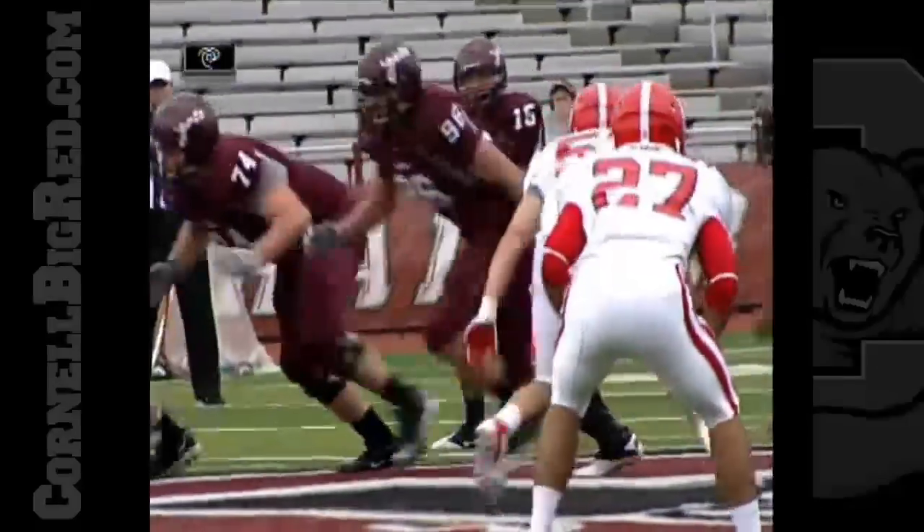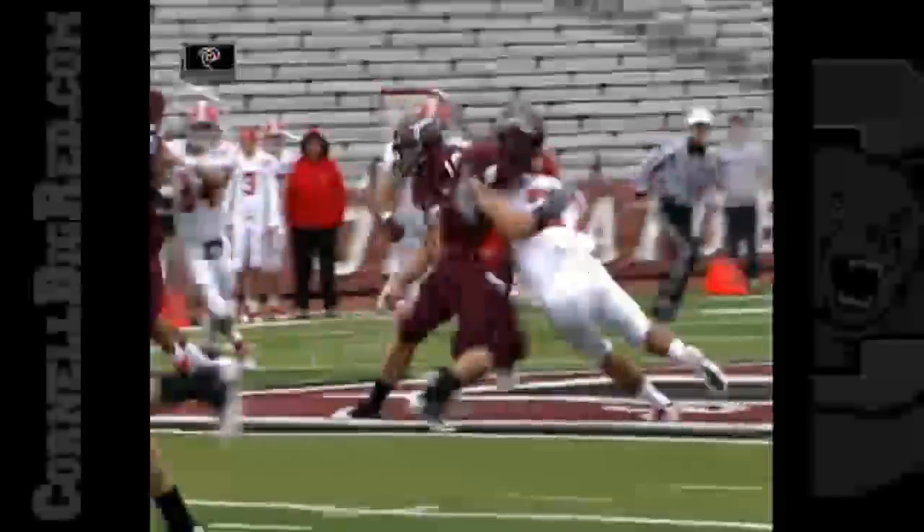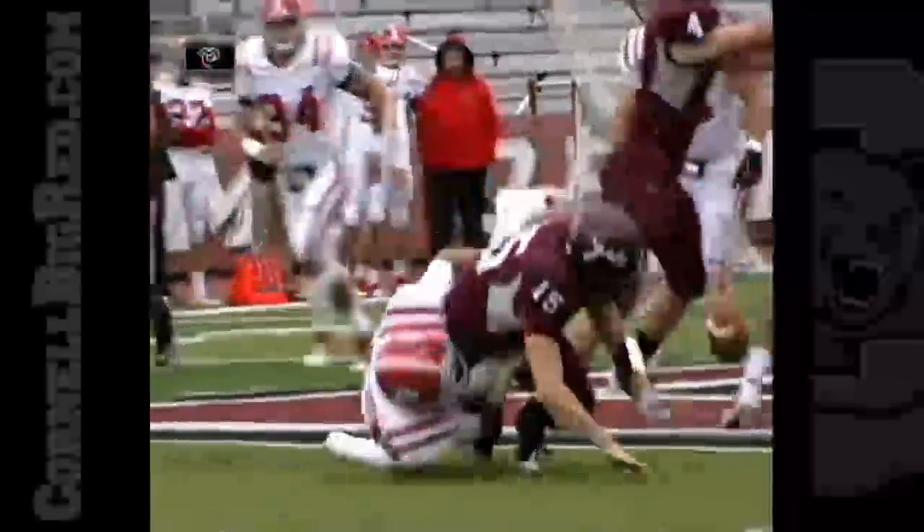Pretty solid. He gets his shoulders squared in the line of scrimmage. Watch the helmet right on the ball — this is a great play, pat right on the ball, good tackle.